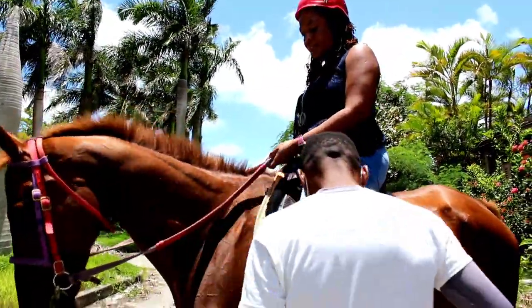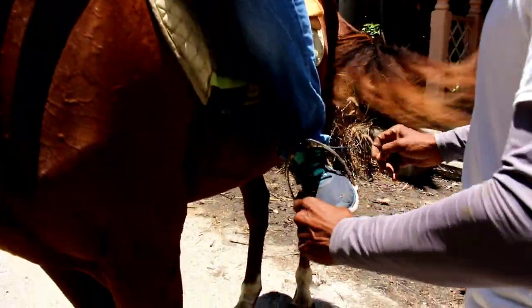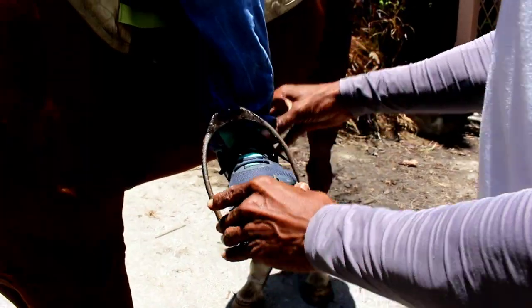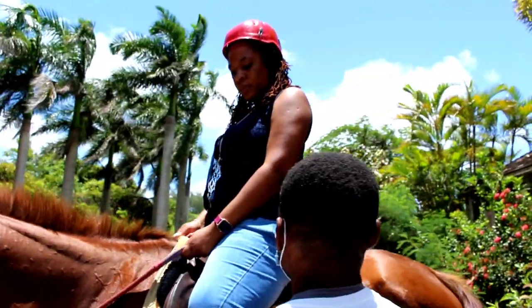Your horse's name is Jenna. What you need to do first — I'm going to set your feet in the stirrup. You're going to put the stirrup above your feet. Push your heels down. Turn your back. You want to get a straight line from your shoulder down to your heels.